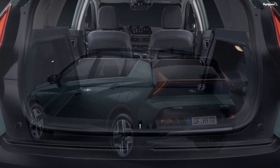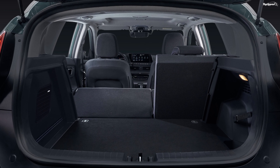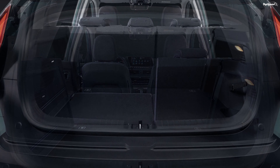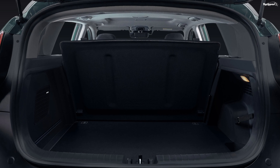Wireless Apple CarPlay and Android Auto are also on the menu, with optional features also including a Bose sound system, a wireless phone charging pad, and up to three USB ports.